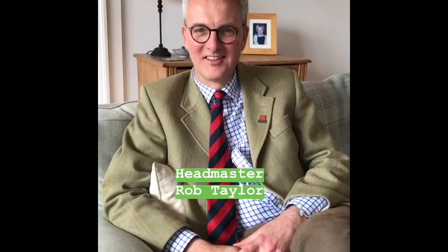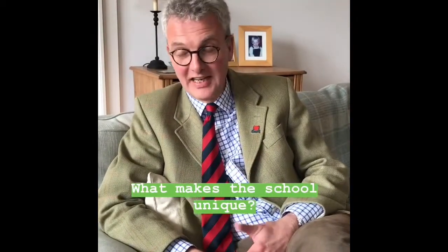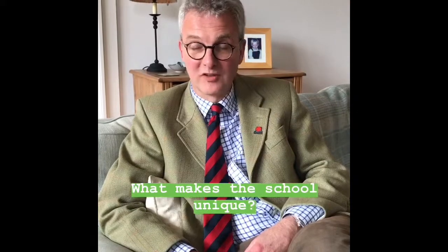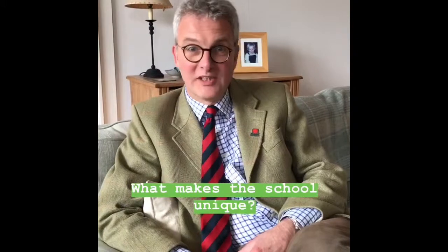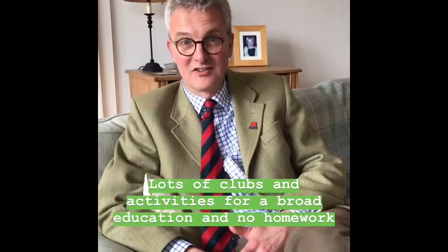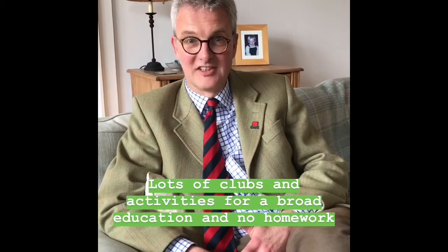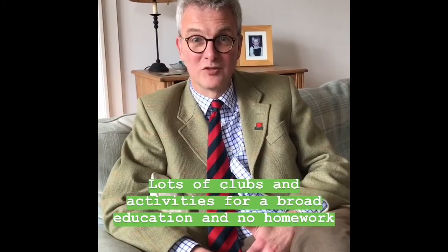I'm here with the Headmaster, Rob Taylor. I'd just like to ask you: what would you say makes Cargillfield unique? I think what makes us distinctive is that certainly for our older children it allows us to have sport every day, long morning breaks with lots of clubs and activities. Probably unlike any other school, we don't have homework for our older children, which gives them an evening to run clubs and activities and give them a really broad education, rather than spending more time just on work.